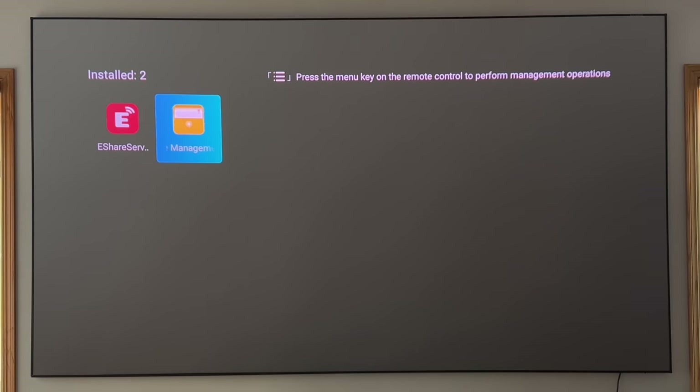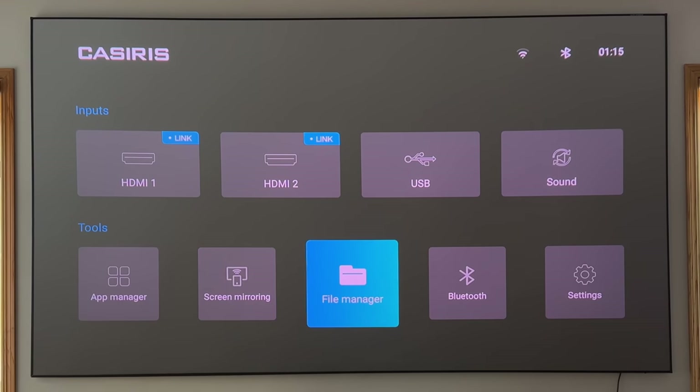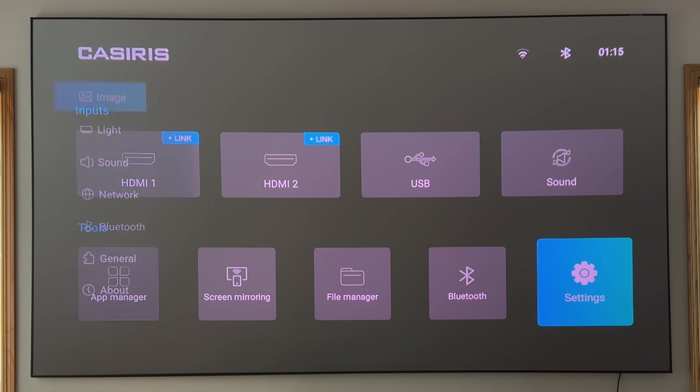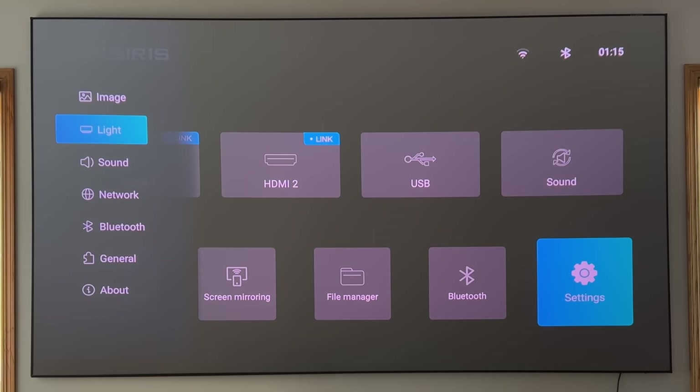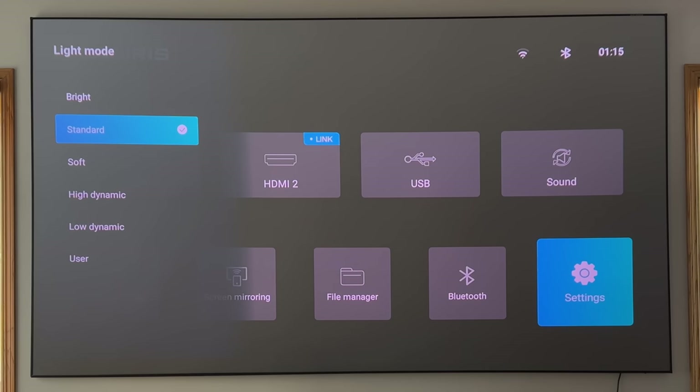You have a file manager to work with any files you may be accessing via USB, screen mirroring, and Bluetooth — so you can connect Bluetooth speakers as a solution. Going into the settings area, you can adjust your lighting situation. I have the light mode set to Bright. You can go Standard, Soft — which gets slightly dimmer — Dynamic, or a User setting where you can control it yourself.